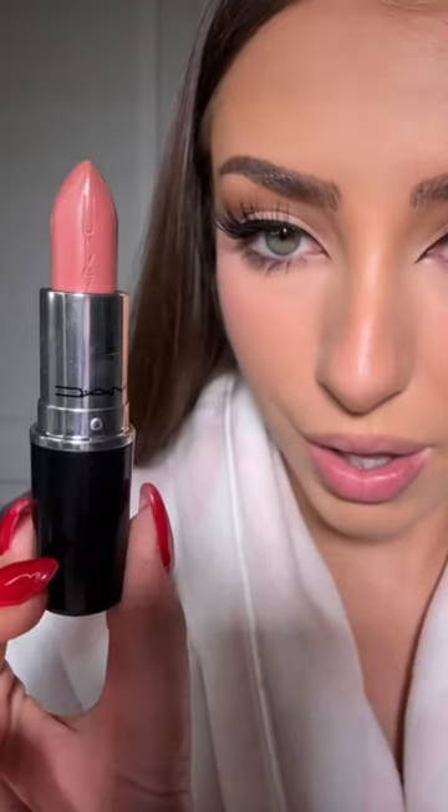Let's try it — oh my god, it's so pretty. I love the finish of it. It's a MAC Lustre Glass lipstick in the shade 'Thanks.' All I have on my lips right now is a little bit of lip liner — it's the Charlotte Tilbury Iconic Nude. Okay, let's put her on.